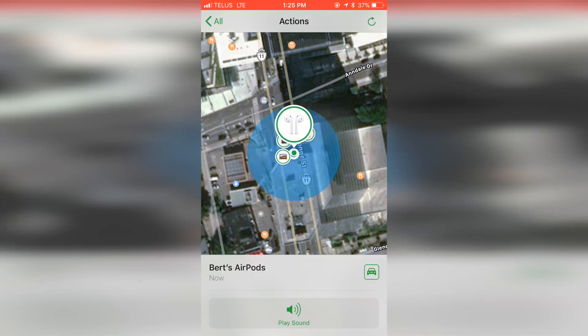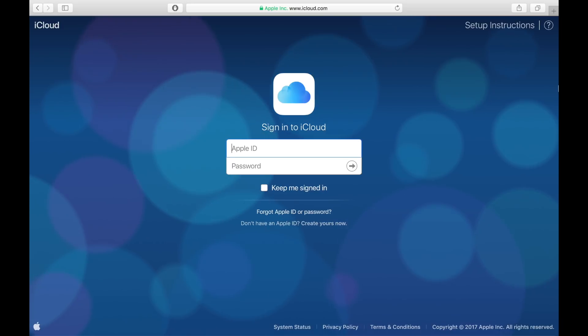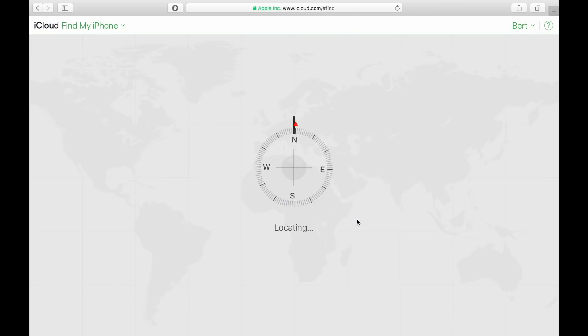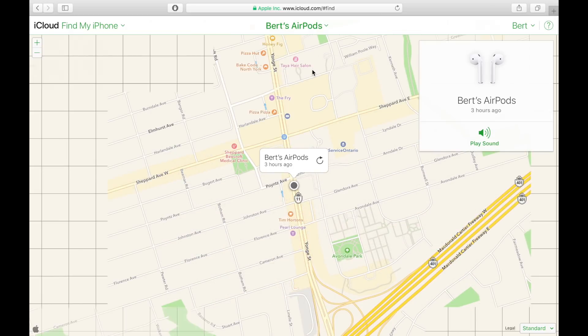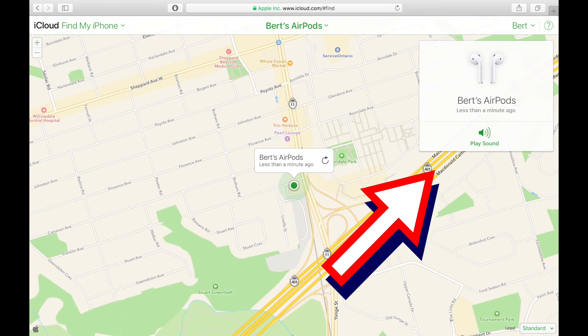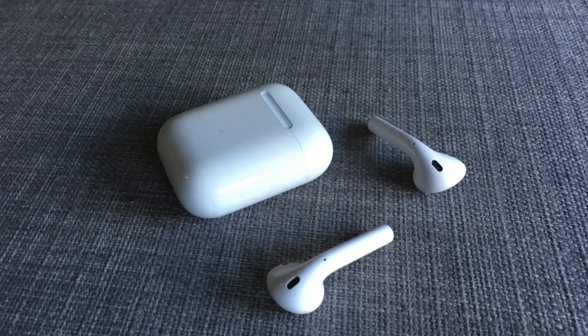You can also use Find My iPhone through iCloud.com if your phone isn't handy or the battery is almost dead. Just log in to iCloud.com with your Apple ID and choose Find iPhone. The iCloud.com version works a little differently — it will present you with the green and gray dots but doesn't seem to show any icon pins. Once you figure out which dot is your AirPods, you can click the 'i' to see the find options, which will be presented in the upper right-hand corner of the map screen.